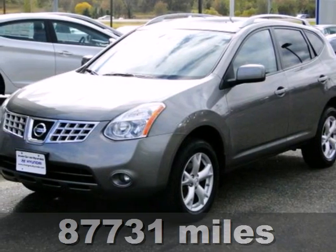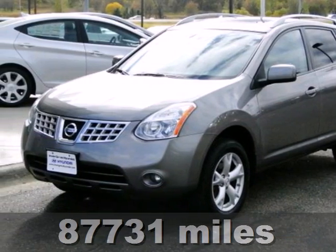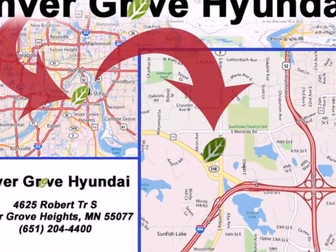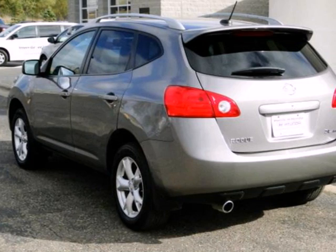It's a 2008 Nissan Rogue. Standard features include McPherson strut front suspension, traction control, variable valve timing, a tachometer, and so much more.